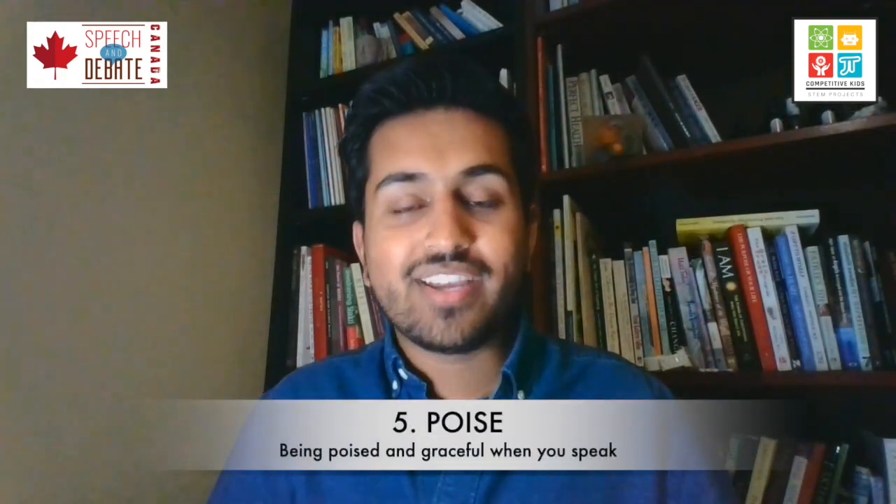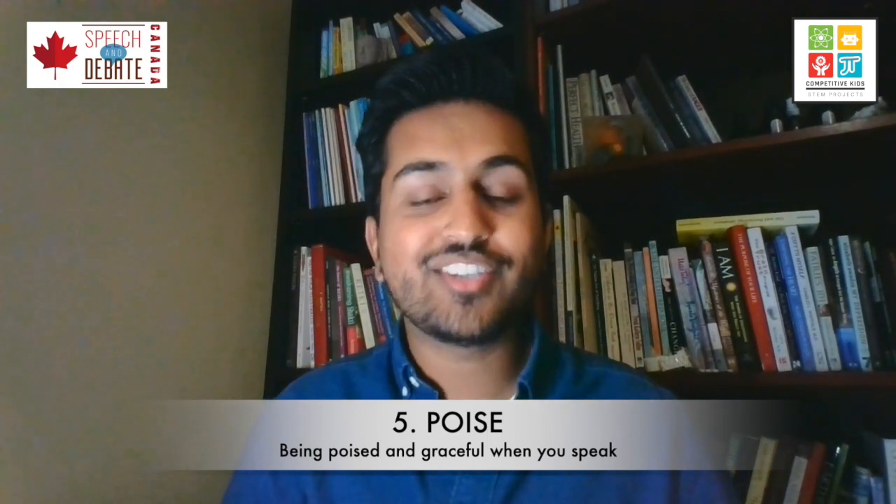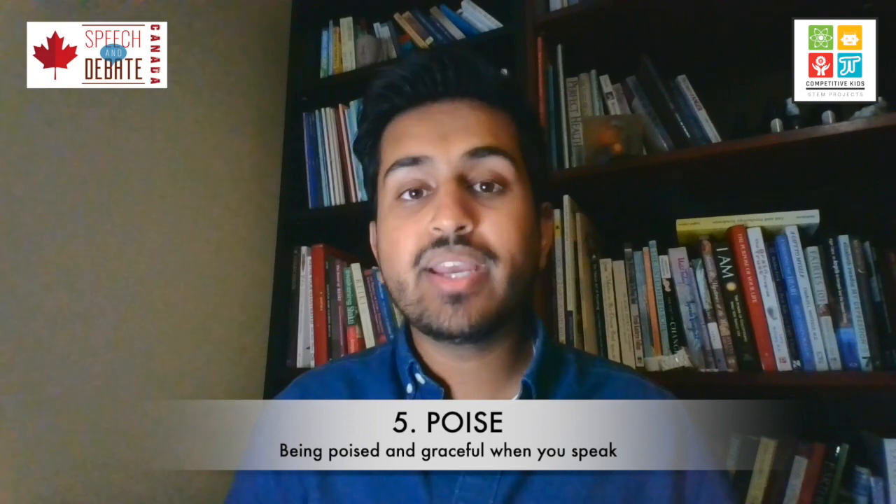Number five is poise. Poise is confidence. Poise is getting up on stage excited. Poise is when the audience knows this is someone who is excited to speak to them, someone who is really looking forward to delivering this speech. But poise is easier said than done. How do we become confident speakers? First thing you can do is to make sure that you're removing filler words from your speaking — um, but, likes, and other such grammatical errors make you sound like an inexperienced and nervous speaker.